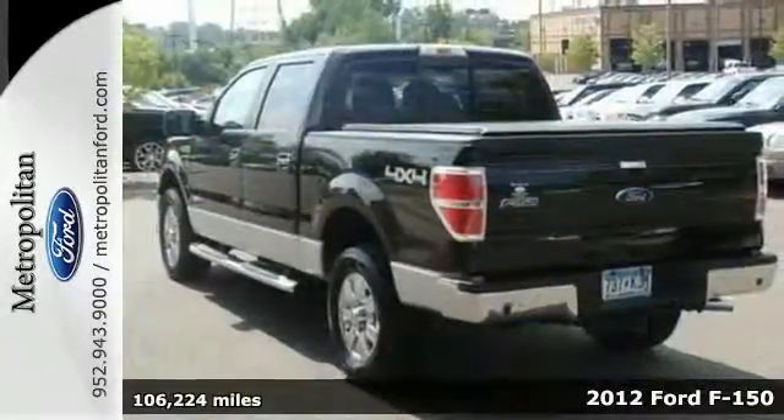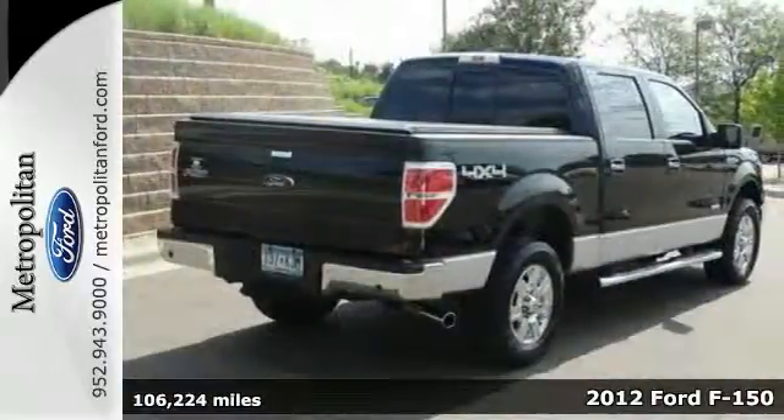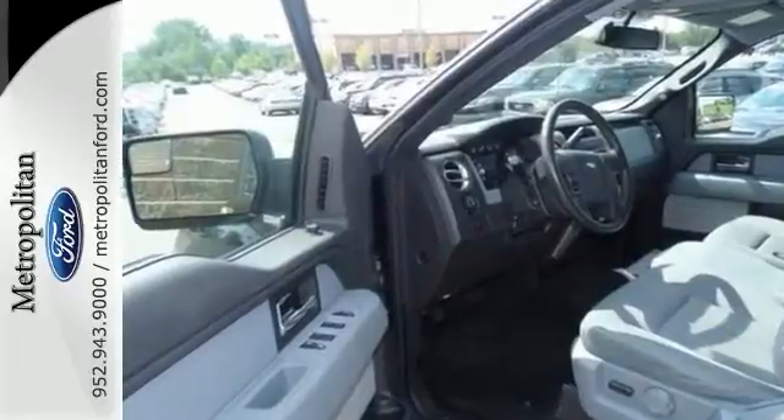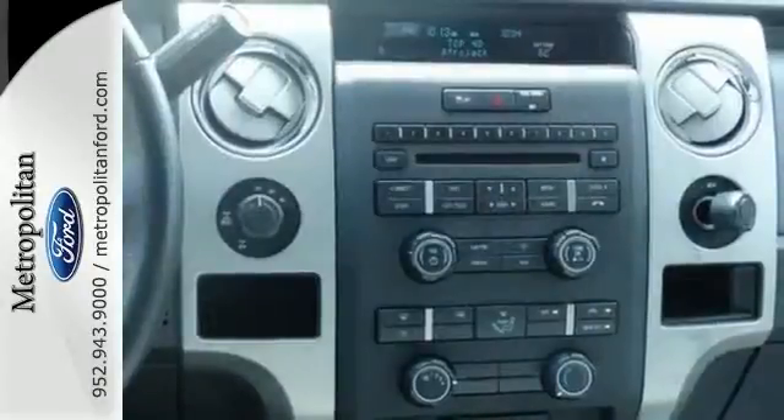Here's a 2012 Ford F-150. Known for convenience, comfort, and strength, this F-150 has air conditioning, cruise control, a tilt steering column, removable tailgate, as well as anti-lock brakes and multiple airbags.